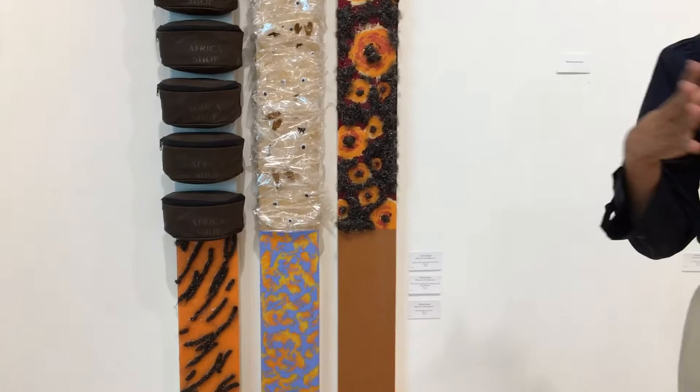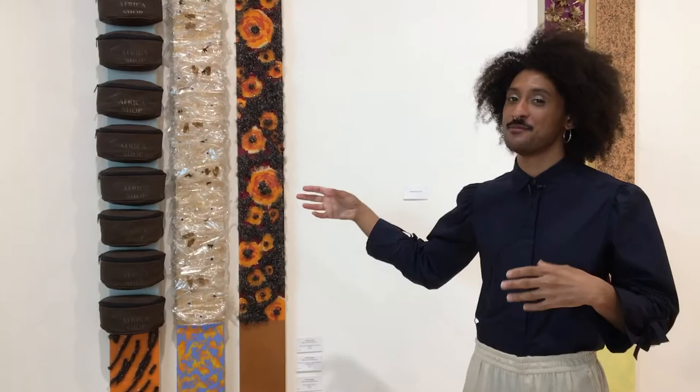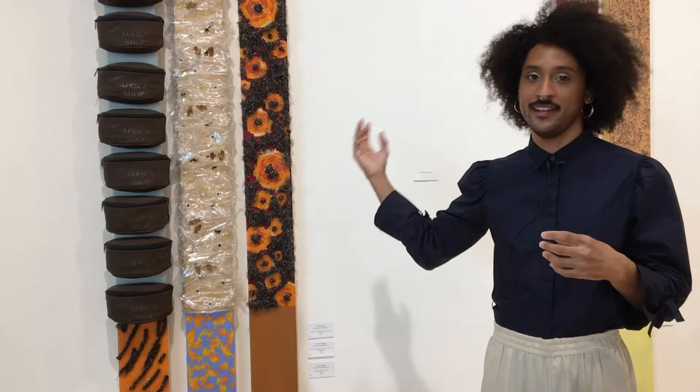I also use my hair in this piece right here, but in a different form — as opposed to the dreadlock form. This is just natural hair shedding that I collected over the course of a year from my shower, which is why no one likes sharing a shower.